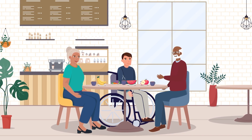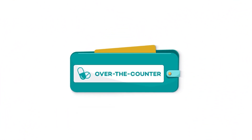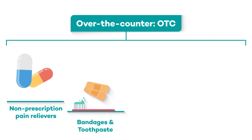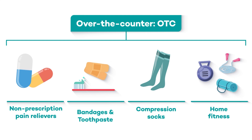Next, how about over-the-counter items? Over-the-counter is commonly known as OTC. This covers items that can help you stay healthy. They include things like common non-prescription pain relievers, bandages, toothpaste, and even compression socks, or some things for at-home fitness.